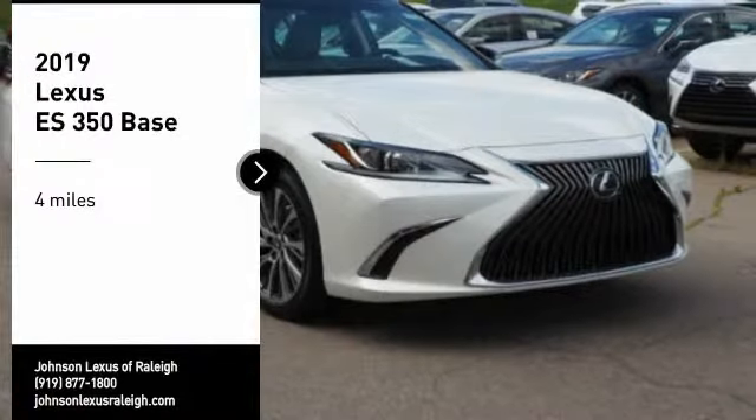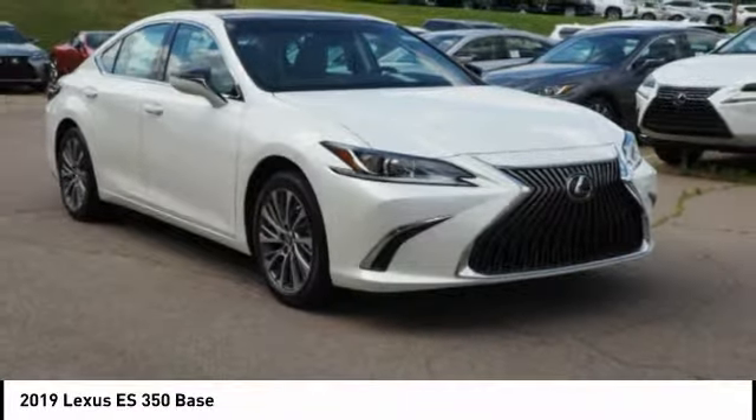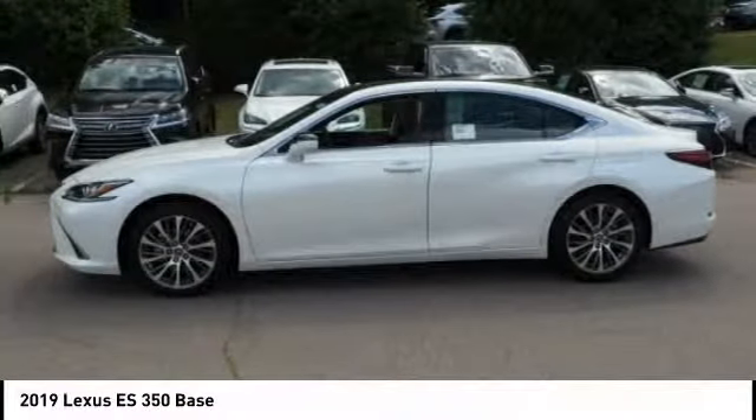Take a ride in the 2019 ES350. The Lexus ES350 is a sophisticated combination of distinctive styling, luxury, and smooth performance.